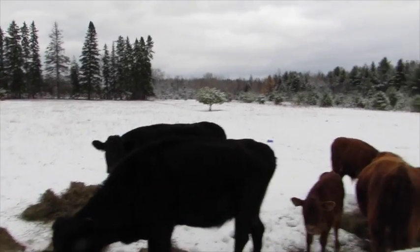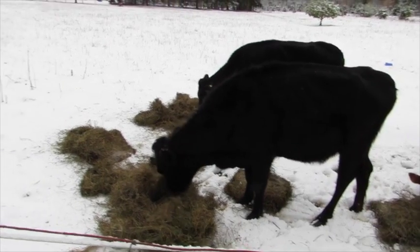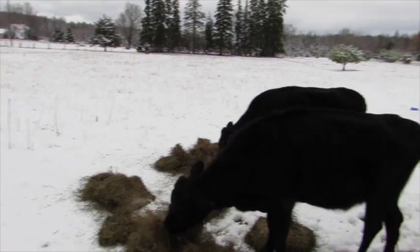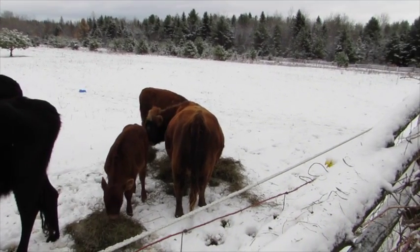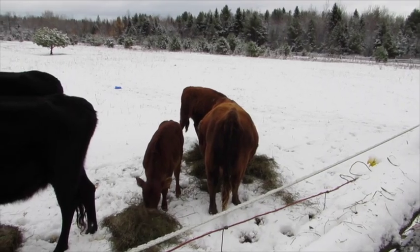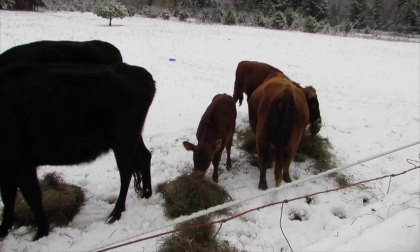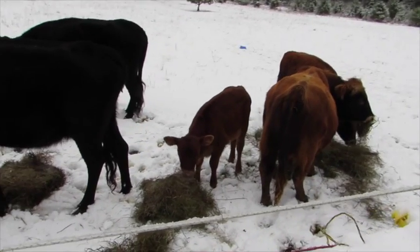Now they're up to a full small bale of hay a day, which is still relatively low because of the size of the animals. Even the bull looks like he's only maybe six or seven hundred pounds at most — probably six hundred pounds. That little calf was just born in September and she's been eating solid food almost from the second or third week.